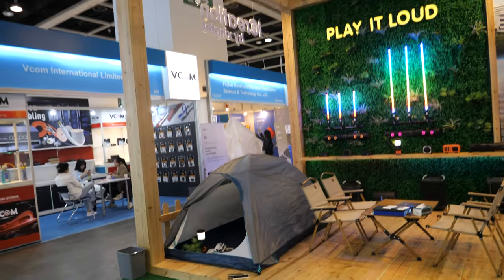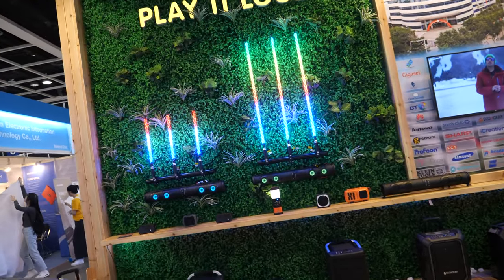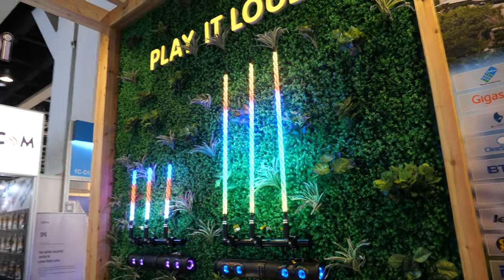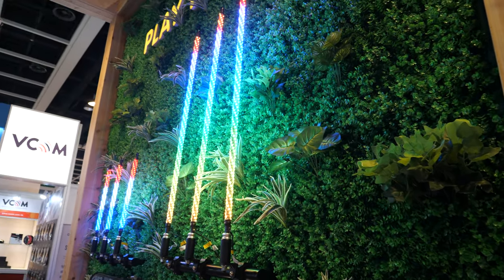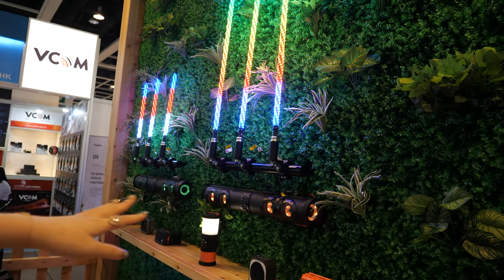At the booth there are also some decorative whip lights and sound bars on display. Some of the bar-style speakers are designed for outdoor use.